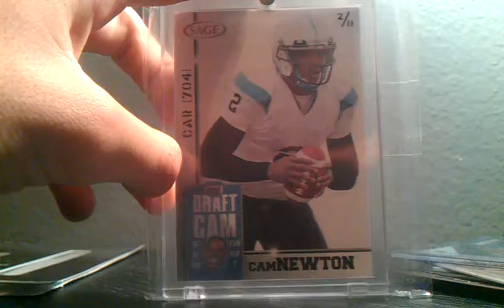Cam Newton rookie card, out at $11. And it's signed on the back by the President of Sage.